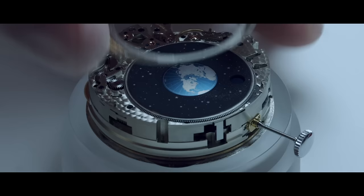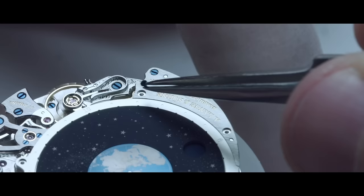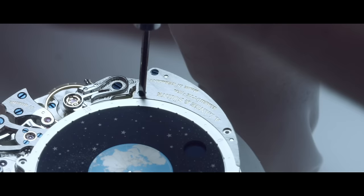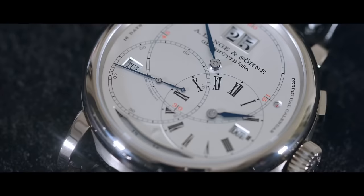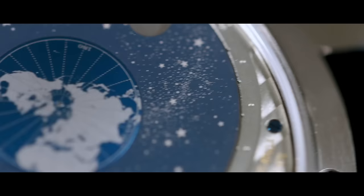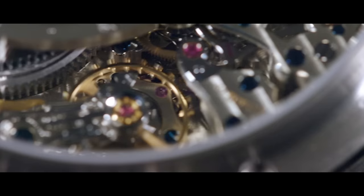We knew we had to do something on the back of the watch, and then we came up with the idea of an orbital moon phase — taking the position of the balance wheel as the sun — so you not only have an orbital moon phase but you can also read the day and night indication. That is our way to translate the Universe onto your wrist.